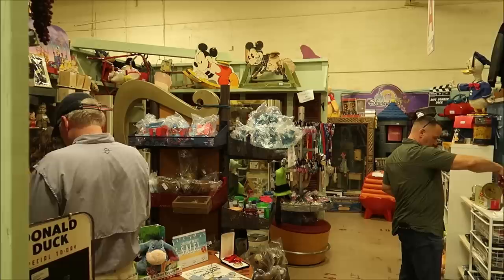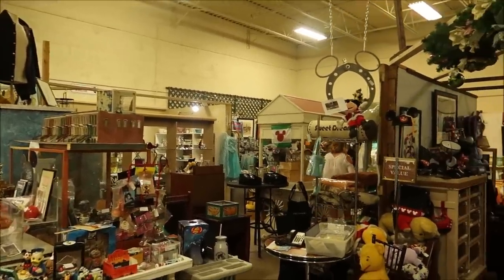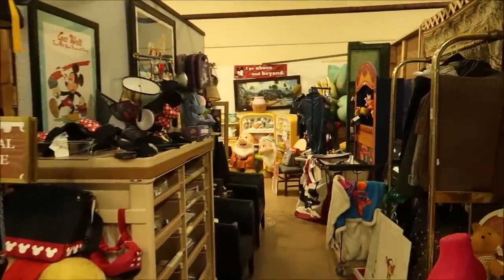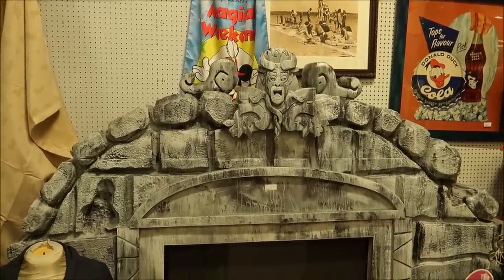Now I want to kind of browse around and show you a lot more items. I focused a lot on that art corner because it was so amazing — some of the coolest things I've ever seen — but there are a lot of other booths we still haven't gotten to yet with lots more cool Disney things and general fun antiques. This whole entire back corner is full of amazing Disney antiques, Disney collectibles, props, and things from inside the parks — it's almost endless.